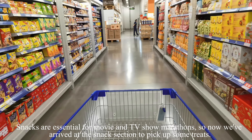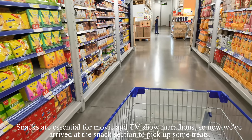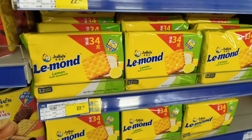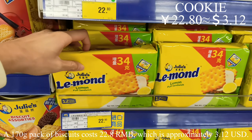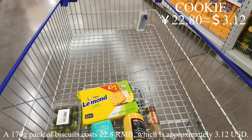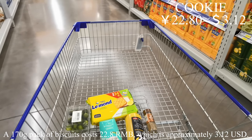Snacks are essential for movie and TV show marathons. Now we've arrived at the snack section to pick up some treats. A 170 gram pack of biscuits costs 20.8 RMB, which is approximately 3 US dollars and 12 cents.